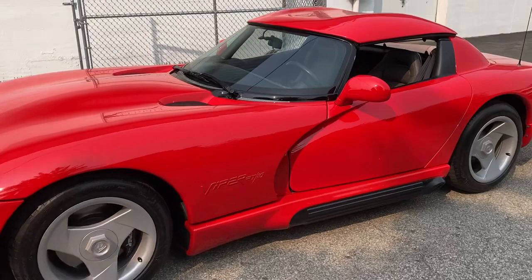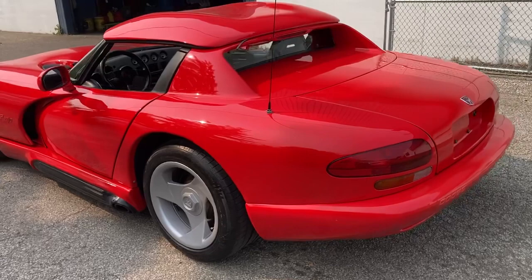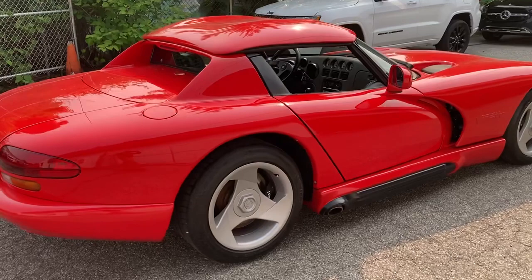Here is the walk-around video as promised of the Viper. There are detailed high-resolution photos on the listing that show much more detail than what you may see on the video, but as requested, here it is. As you can see, the exterior cosmetic condition of the car is excellent.